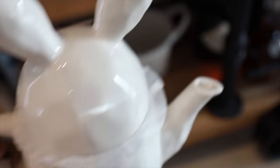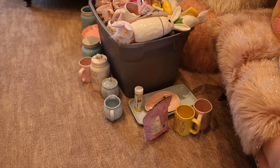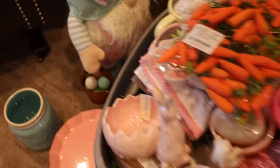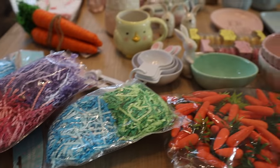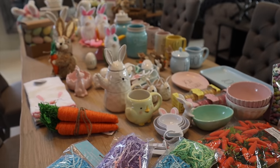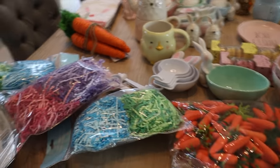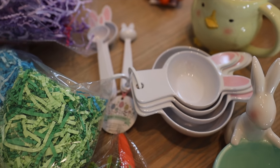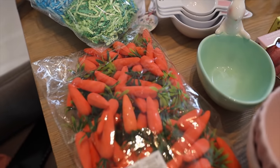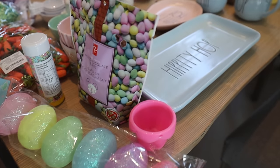I took out all the Easter decorations I had accumulated in January and February — I started really early, which I was very thankful for. I had a full bin of stuff and did unboxing videos of all the treasures in two full videos, linked below. I basically took everything out of the bin and placed it on the dining room table. I didn't realize how much stuff I had, but it all worked out perfectly — I didn't need anything else.